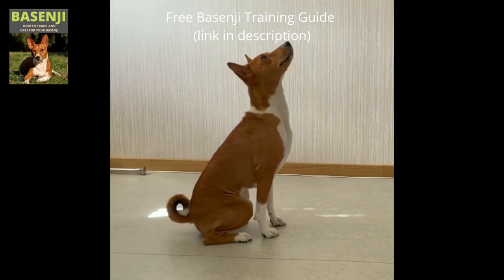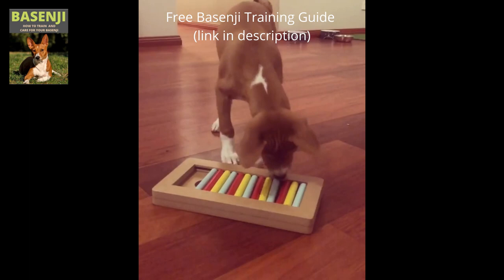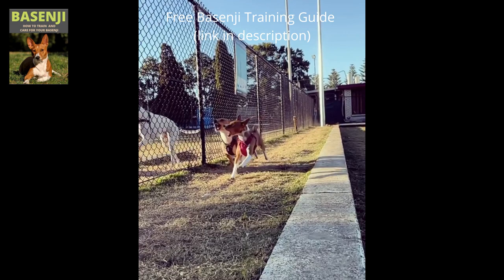Basenji dogs are intelligent and clever. Providing interactive dog toys to keep your pet mentally stimulated is a good idea. They're excellent hunters. Basenjis have a strong bond with their families and are less allergenic than other dog breeds. They have a low shedding rate and are known to be low-maintenance dogs. Basenjis make excellent guard dogs — when confronted, they will defend their people and property. They are also excellent apartment dogs because they are very kid-friendly.